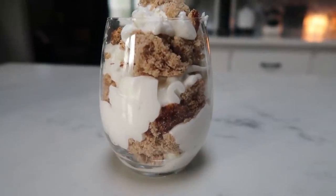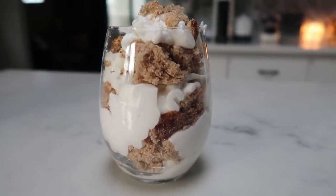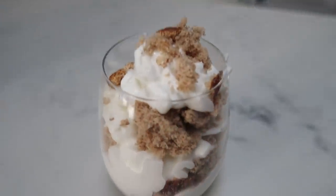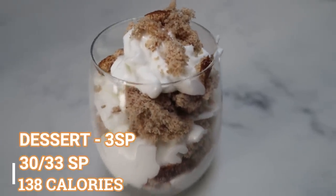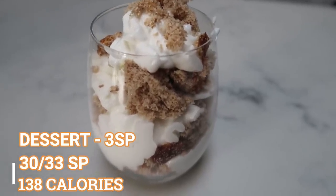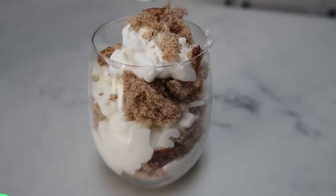Here is my parfait for tonight with the yogurt, the cinnamon Smart Cake, and then layers of fat-free Ready Whip. These Smart Cakes are so delicious and they are only one smart point. The yogurt is two and the Ready Whip is zero, so this is a total of three smart points.